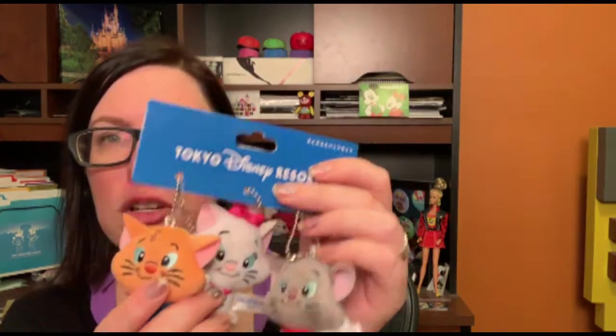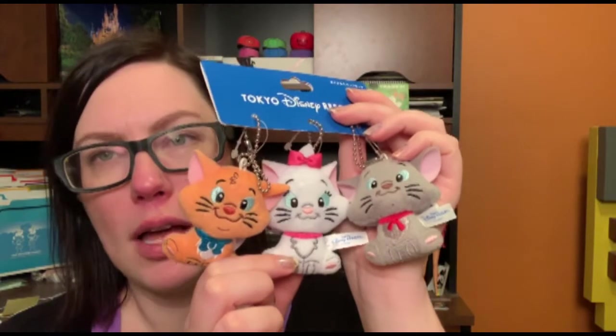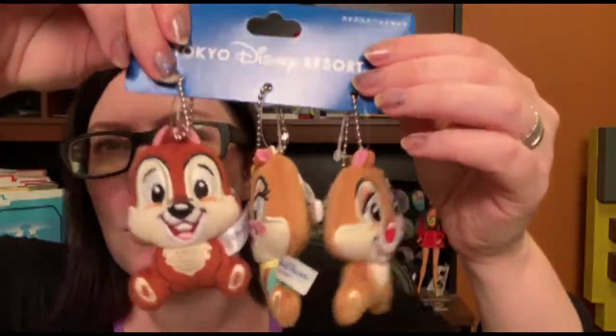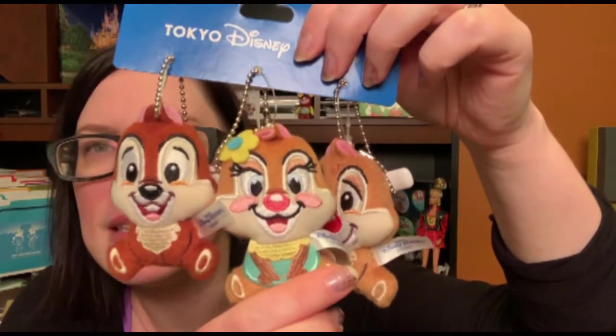As I mentioned, they had some rare character merch. Here is the first one: Aristocats little tiny plushes. Marie is not that rare — she's pretty popular in the States — but Toulouse and Berlioz you can almost never find merch with on them. I got these cute little ones; they're technically key chains or backpack adornments with a little safety pin and chain, but you could take those off and just have them as plushes for your little ones. I also got another pack of semi-rare characters — Chip and Dale, who we all know and love, but also with their girl pal Clarice. You never see Clarice in the States, so it's really nice they have merch for her at Tokyo.